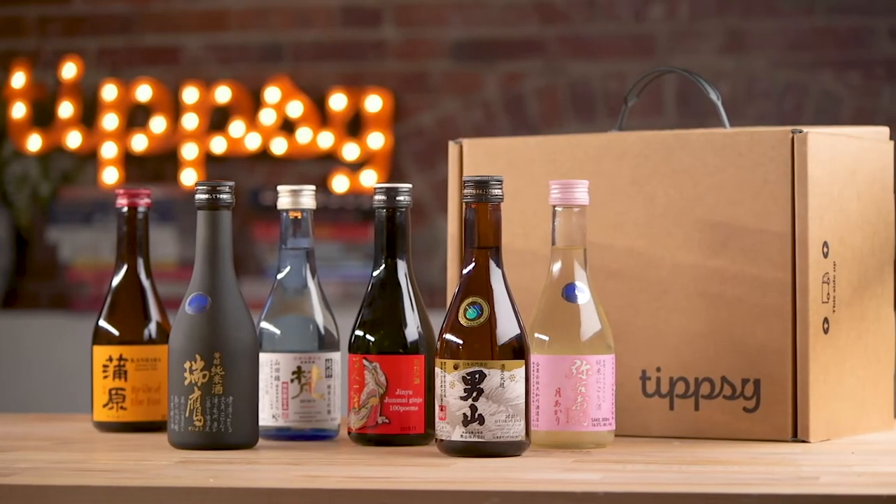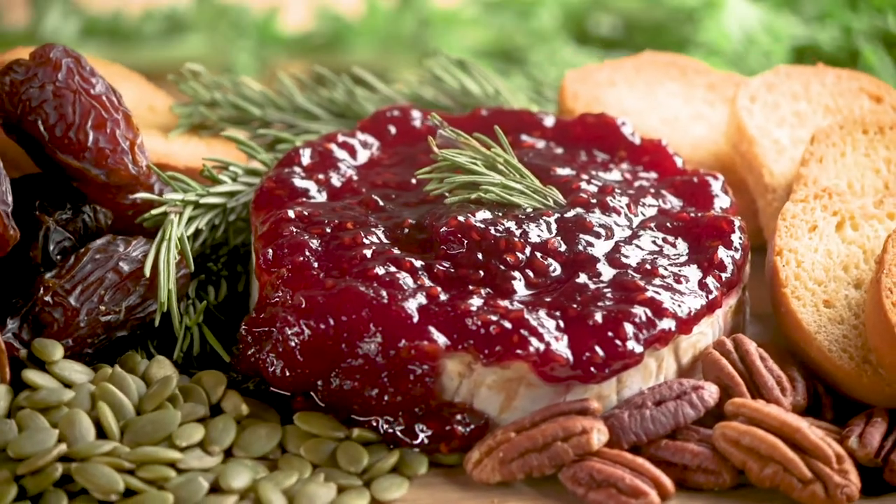Hi, I'm Sachiko from Tipsy. Welcome to your new sake box. Of course, sake goes well with Japanese food, but today we're gonna try some new pairings.